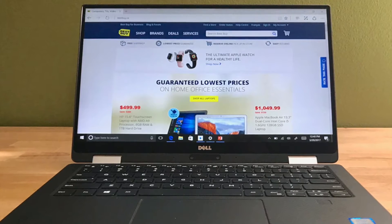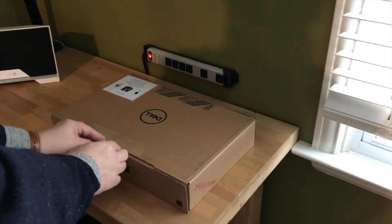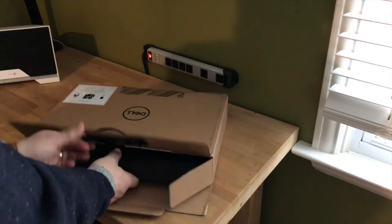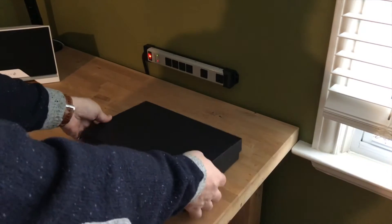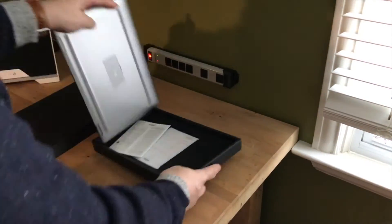The XPS 13 2-in-1 arrived in a plain-looking cardboard box, but within that was something much fancier looking. This sends the message that it's a premium product. Inside is the laptop and the charger.